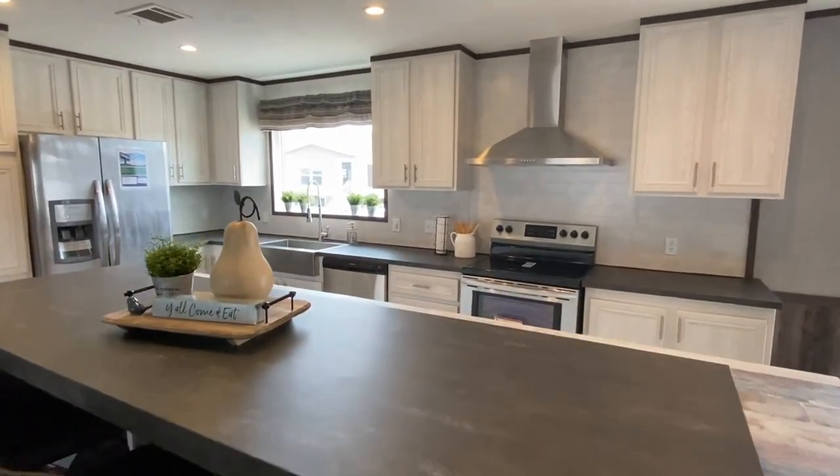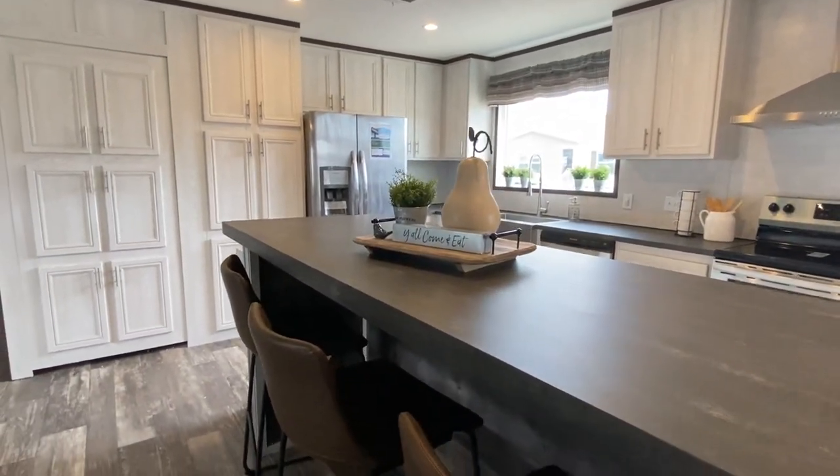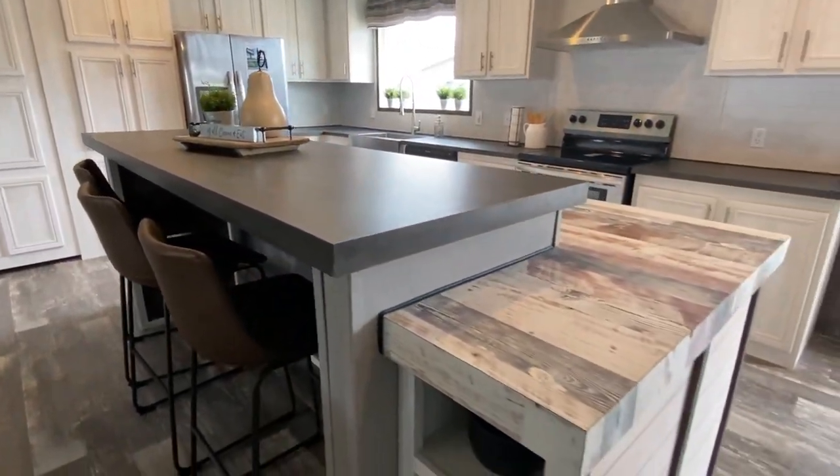It's just a really big kitchen island, and then it raises up right here so you have a perfect spot for your bar area. Everything looks amazing.